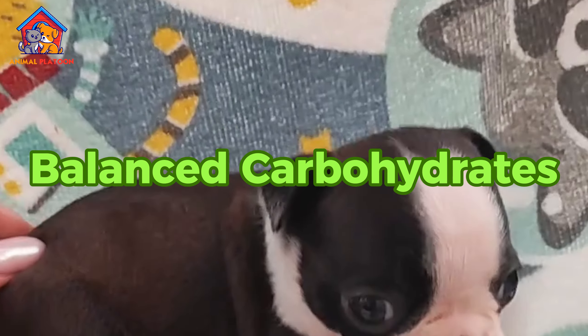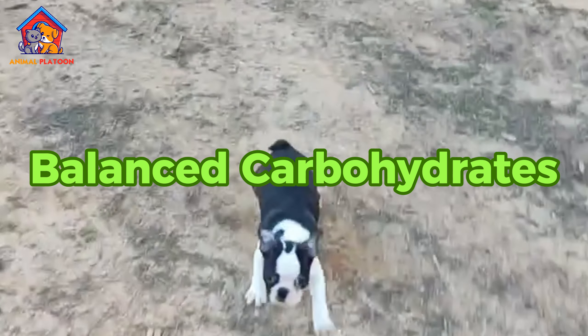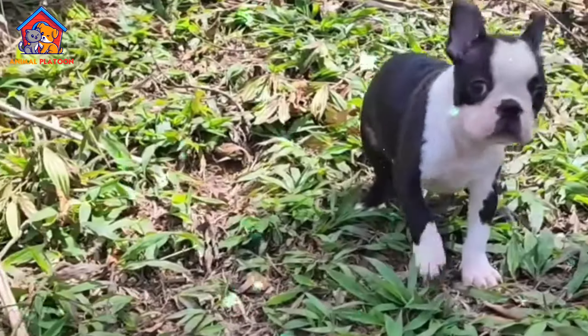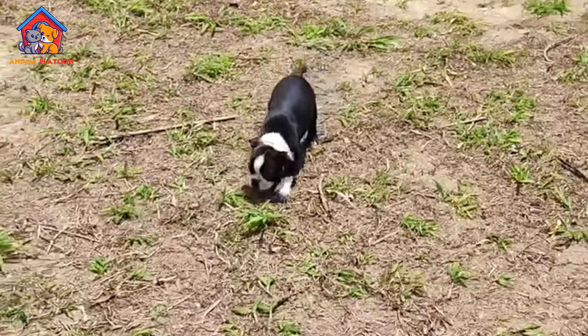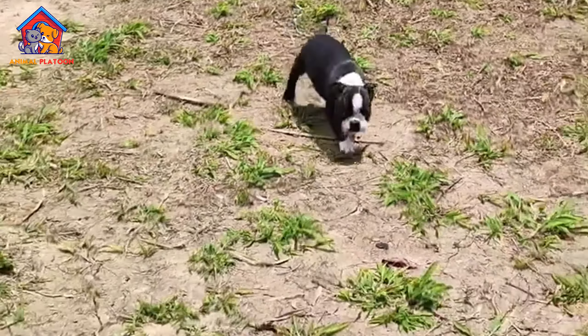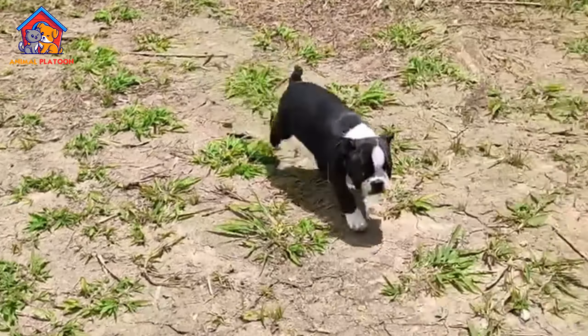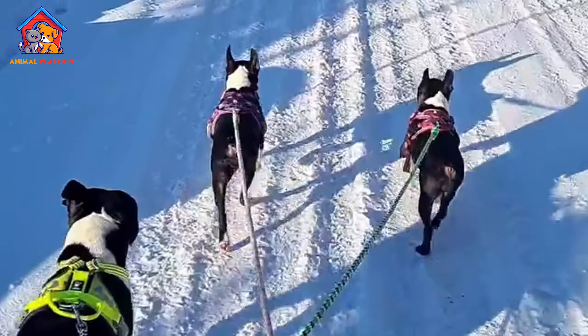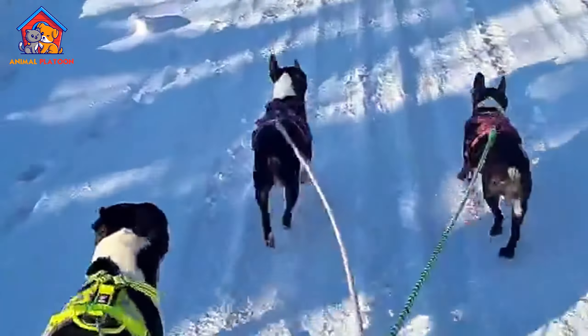High-quality protein is a crucial component of a small dog's diet, as it provides the building blocks for strong muscles, tissues, and organs. Look for dog foods that list high-quality protein sources such as chicken, turkey, beef, or fish as the first ingredient. These animal proteins are more digestible and contain essential amino acids necessary for your dog's health.